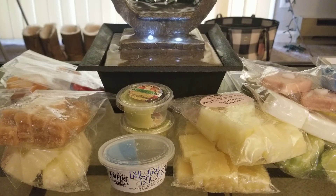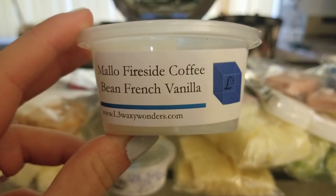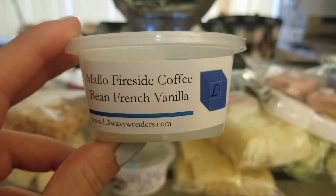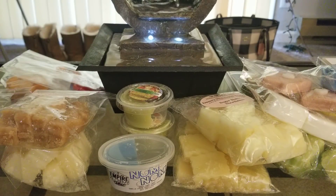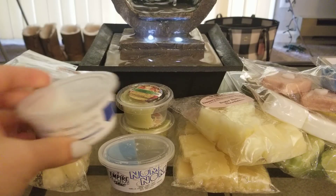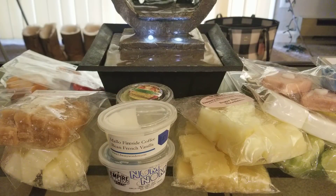That lesson applies to Mallow Fireside Coffee Bean French Vanilla too. I put it in the 25-watt this morning and it's still going right now — so strong. On cold I got a little coffee and a little marshmallow fireside, but while it's warming it is so strong. The coffee scent is so sweet and powerful, with an underlying marshmallow fireside. I used just half and that's all you need. Ten out of ten — I wish I had gotten more of this.